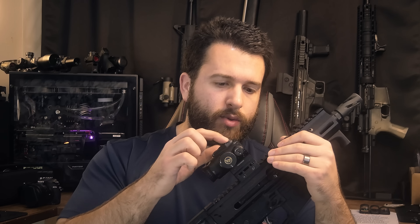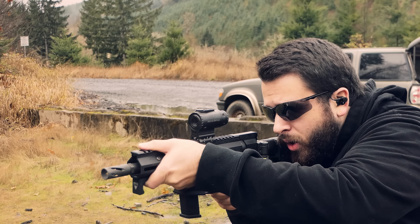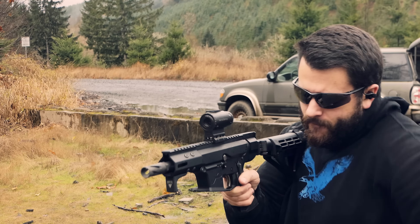I believe the Primary Arms 1x prism, which most people probably compare these against, is a little bit lighter depending on how you have the mount set up. Currently I have this one in the Absolute plus the lower one-third riser, and the Primary Arms has like a dozen different mounting configurations. As far as materials and construction goes, the body itself is made out of 6061 T6 aluminum, which is perfectly fine, and it actually held up quite well during our drop test, which we'll get into a little bit later.